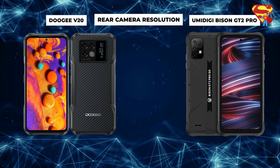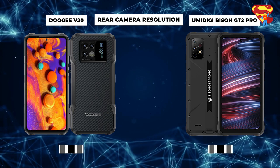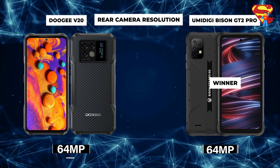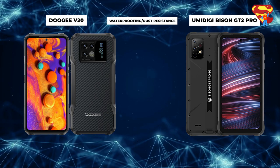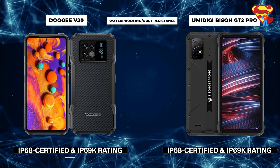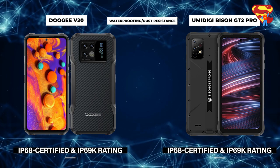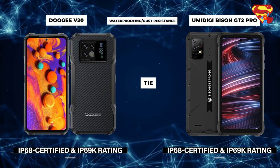Rear Camera Resolution: Bison wins this. Both rear cameras are 64MP; however, the Bison has more added features such as field of view settings which the Doogee V20 does not. Photographers will want to focus on the Bison over the Doogee in this case. Waterproofing and Dust Resistance: This is a tie. Both are IP68 certified waterproof and dustproof, and also carry an IP69K rating which completely protects from dust and debris, as well as from high-pressure and high-temperature liquids. No matter which phone you go with, you're getting a phone built to handle tough conditions.